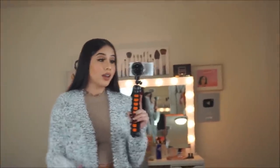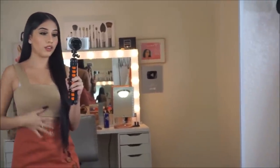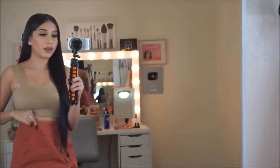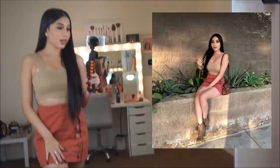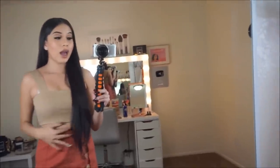Let me know what you think about this cardigan — it's definitely one of my favorites. Next I have this nude crop top — as you guys can see — and I paired it up with this burnt orange skirt. I actually already wore this so I'm going to put a picture on the screen so you guys can see how it looks.